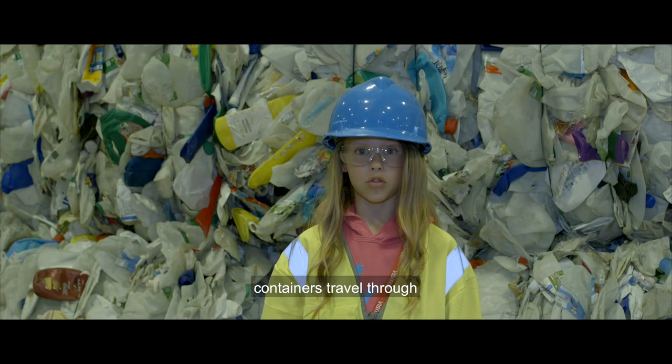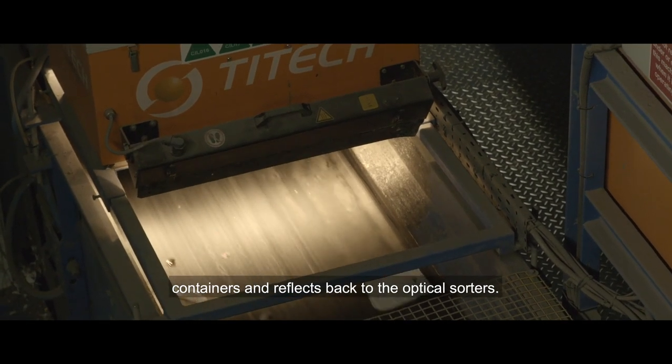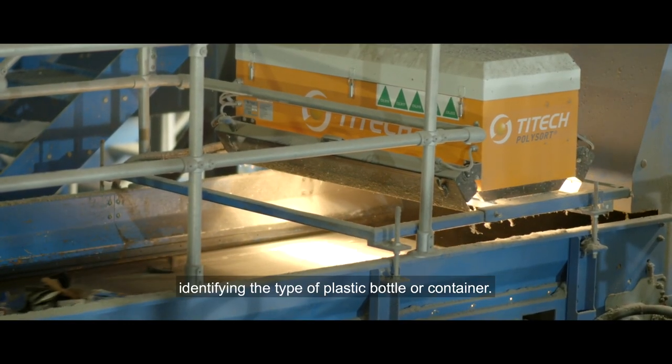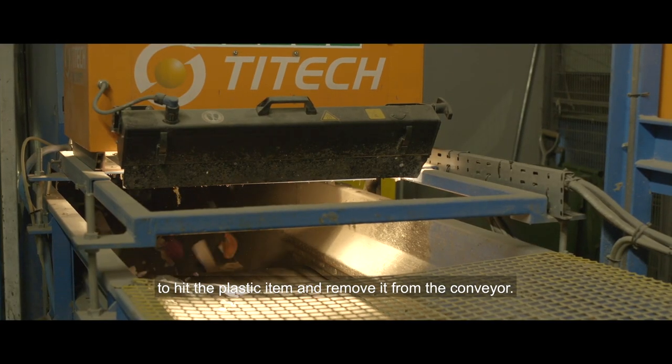The plastic bottles and containers travel through the optical sorter. A light shines on the plastic bottles and containers and reflects back to the optical sorter. A sensor detects the wavelengths in the reflected light, identifying the type of plastic bottle or container, then triggers a jet of air to hit the plastic item and remove it from the conveyor.